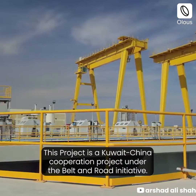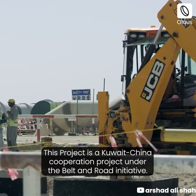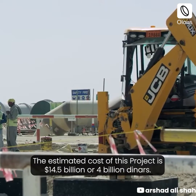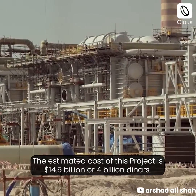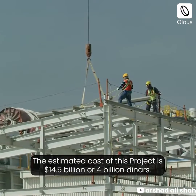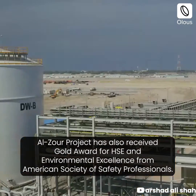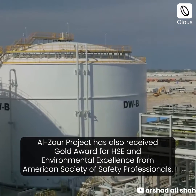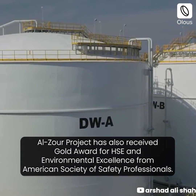This project is a Kuwait-China cooperation project under the Belt and Road Initiative. The estimated cost of this project is $14.5 billion, or 4 billion dinars. The Olzor project has also received a gold award for HSE and environmental excellence from the American Society of Safety Professionals.